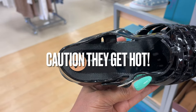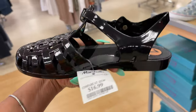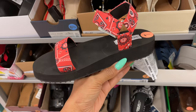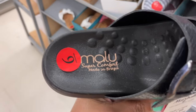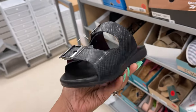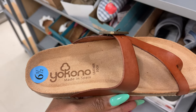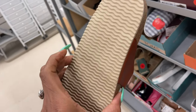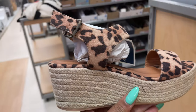I remember wearing these when I was younger — we used to call them jelly slippers. This one is in black for $17. This is Steve Madden for $25. These are Malu Super Comfort, made in Brazil, $25. These are Yocona, made in Spain, leather — these are nice. $25.